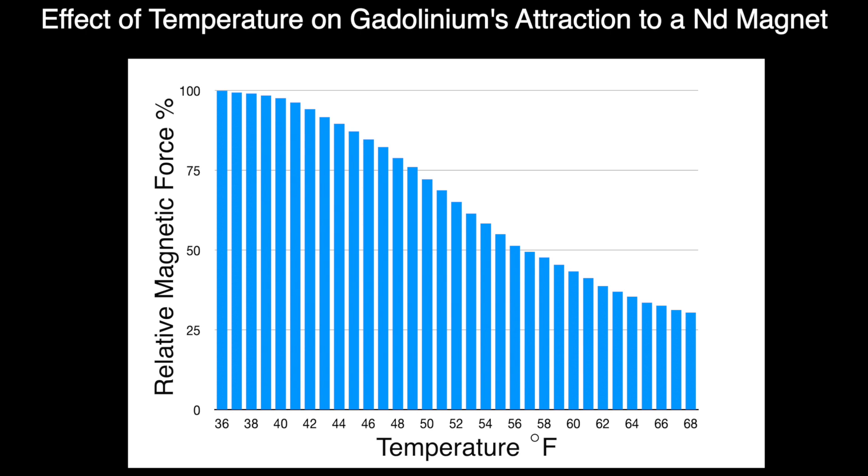During the approximately one hour that the gadolinium warmed from 36 to 68 degrees, the magnetic attraction decreased more than three-fold. The control iron sample, as expected, showed no change in magnetic force over this temperature range. You can see that the magnetic change from ferromagnetism to paramagnetism was most rapid in the mid-range of the temperatures tested, and that loss of magnetism occurred with all increases in temperature.